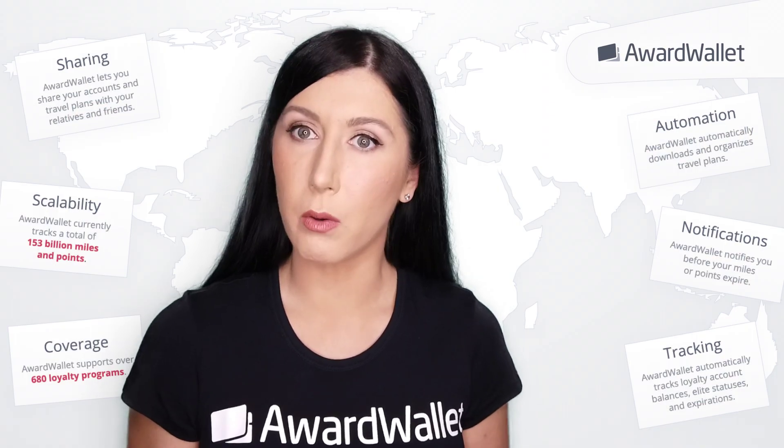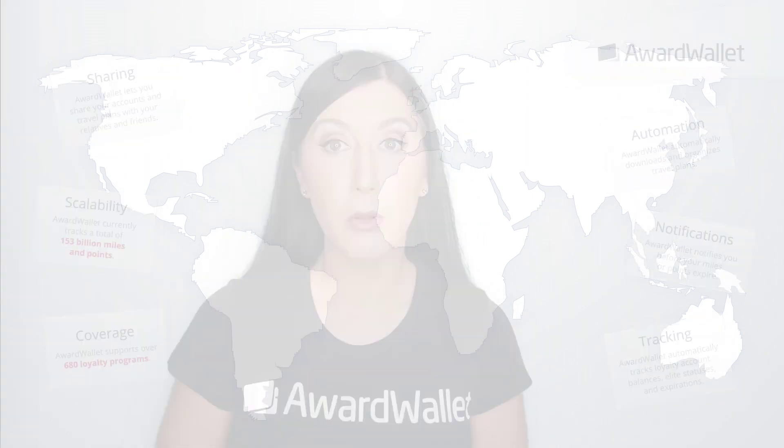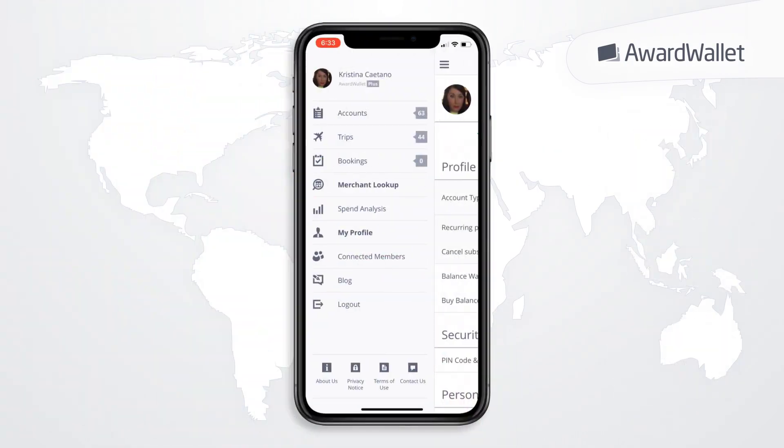How do you know whether to use your American Express Gold or Citi Prestige card? To find out, simply search for the store in question in the merchant lookup tool. In both the desktop and mobile app versions, the merchant lookup tool is located on the left-hand side of the screen underneath your profile.